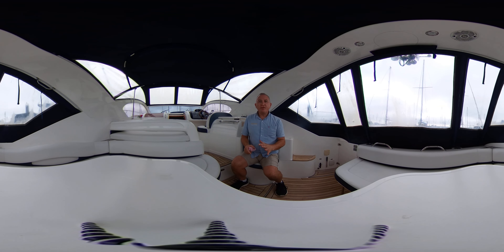Hi everybody and welcome to a tour of the cockpit and interior of this lovely Fairline Targa 34 in virtual reality.